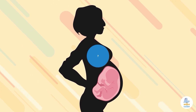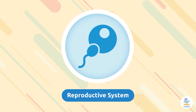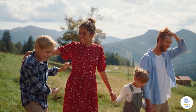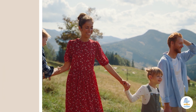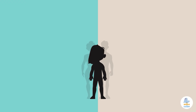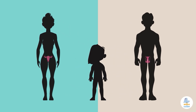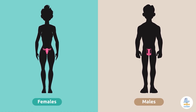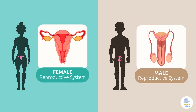What system do you think performs this function? The reproductive system! As human beings grow older, our sexual characteristics become more and more differentiated. This process begins at puberty, when we develop the secondary sexual characteristics that differentiate females and males physically. The reproductive system can be female or male, depending on whether it's a female or male body.